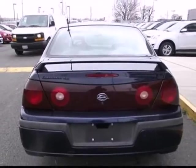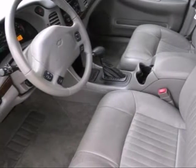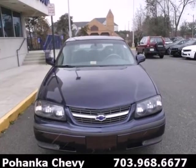A smooth, quiet ride, abundant passenger space and proven mechanical systems make this Impala one of the most desirable vehicles in its class.